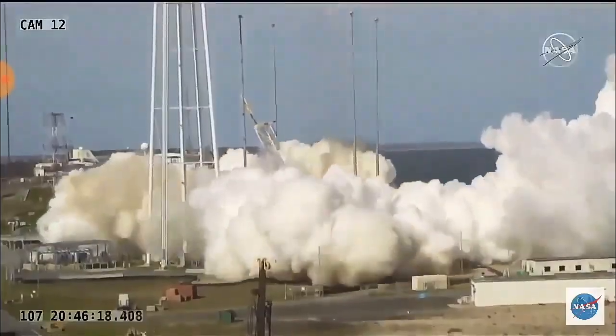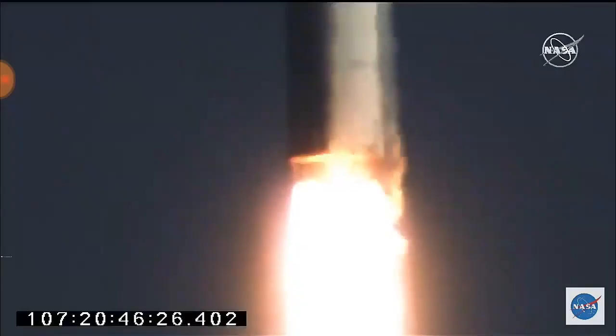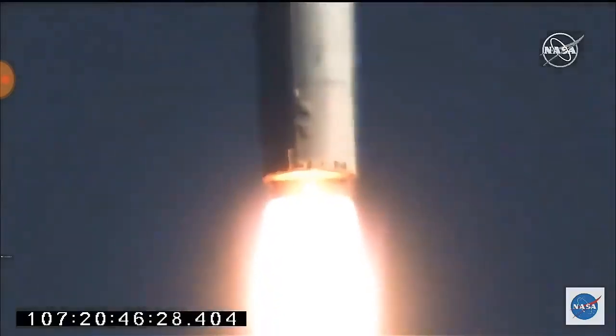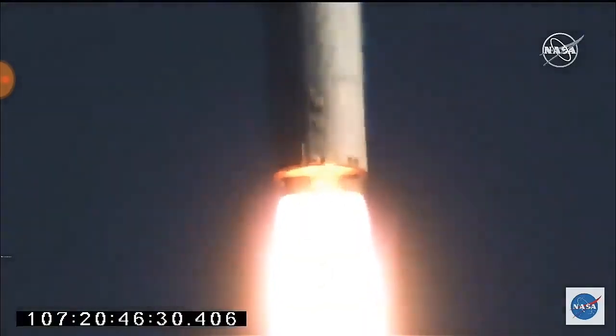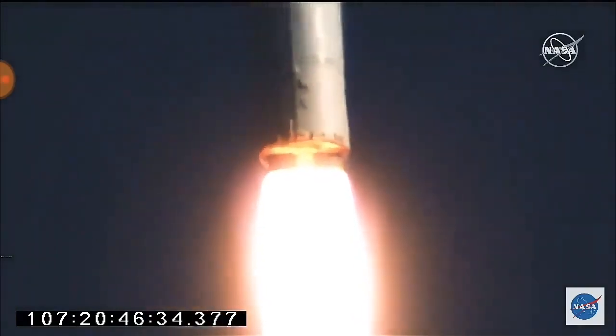Engines at full power. Attitude is nominal. Core pressurization looks good. Power systems look good. Stable operation, full power, both engines. Core pressures look solid.